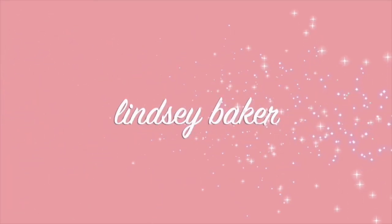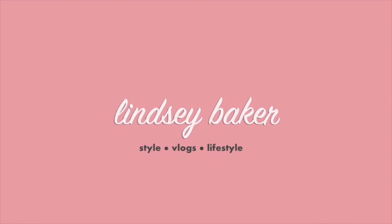Hey guys, welcome back to my channel. My name is Lindsay. If we have not met before, nice to meet you. If you're coming back for another video, thank you so much for being here with me today.